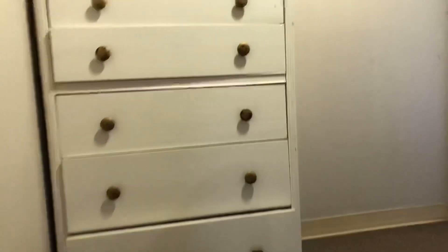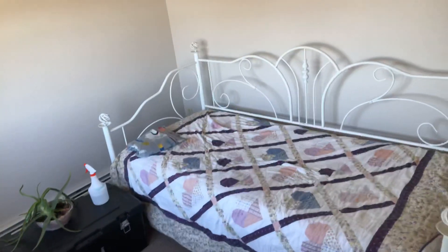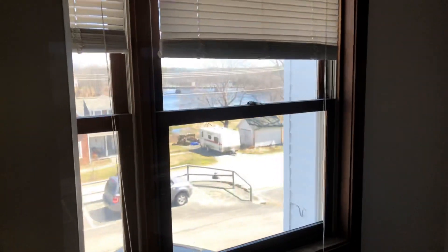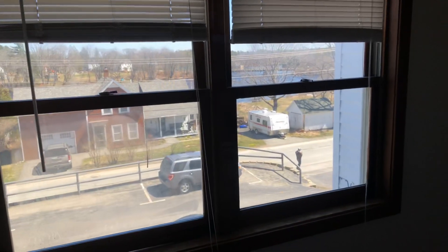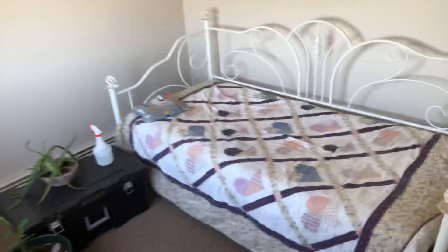We'll go upstairs to the two bedrooms and a full bath upstairs. The first bedroom here is the smallest room, approximately eight by ten, and it does have two windows facing out. There's no closet in the bedroom, but there is one at the end of the hall.